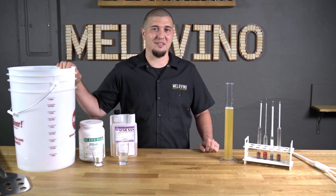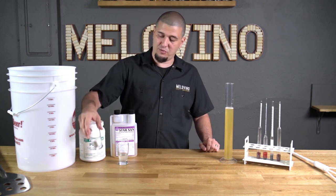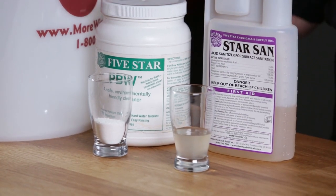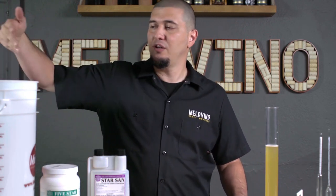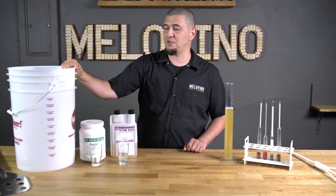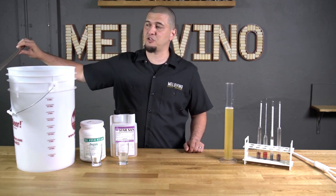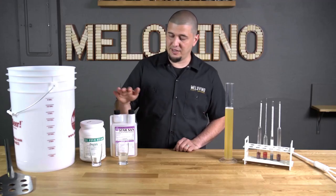Two of the most popular products we use here at the meadery are from Five Star Chemicals. PBW is a really great powerful cleaning agent that cleans with oxygen — think of it like OxiClean for brewing. It's a white powder you dilute into water and let sit inside your vessel. Use a soft cloth so you don't scratch the inside of the bucket, because tiny scratches can harbor bacteria or spoilage organisms. Anything that the mead is going to touch should be clean and sanitized.